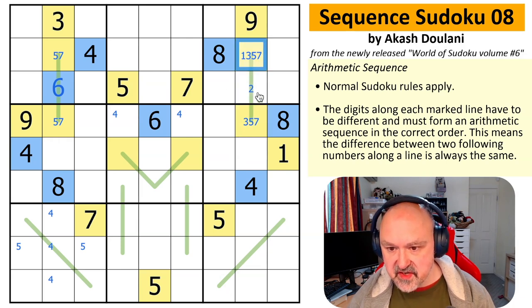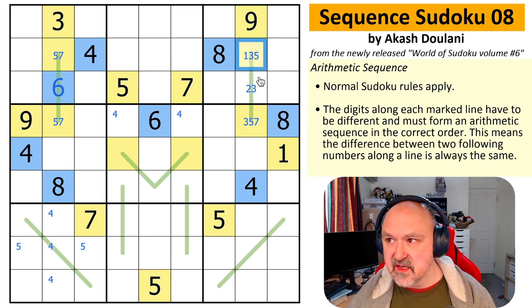Seven to three would need five in the middle — doesn't work. Seven to five would make the middle six — can't do it. Seven to nine would make the middle eight — can't do it. This is not a seven. This is a nine, which means this is a five. Five, seven — that is forced.